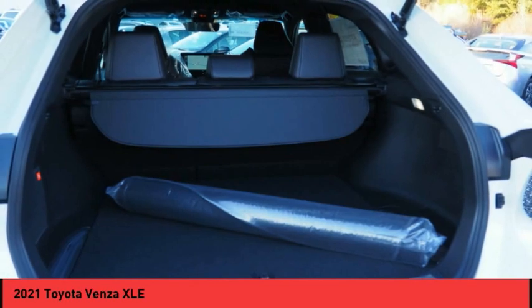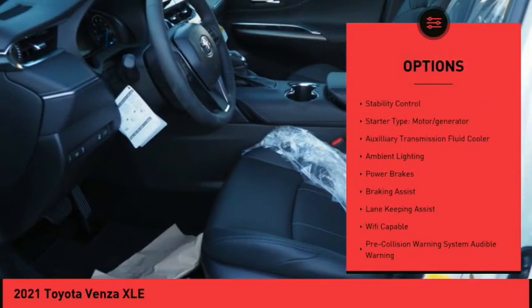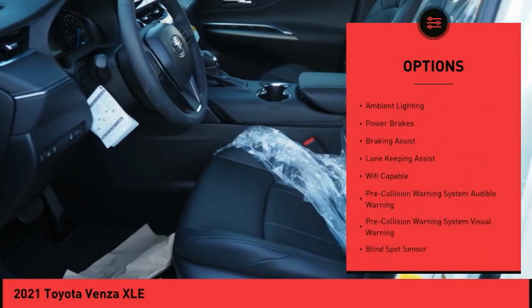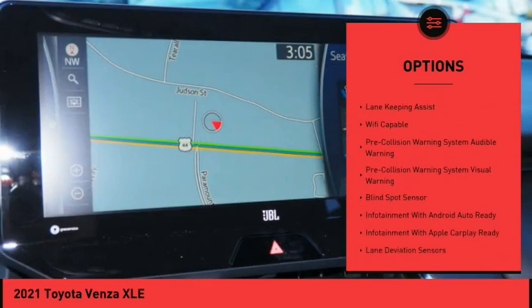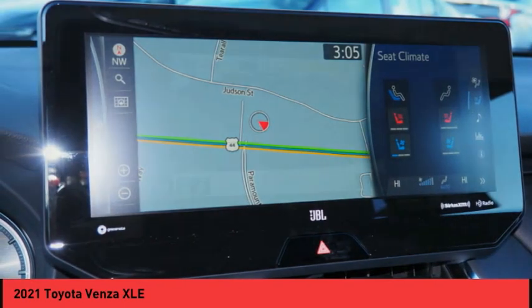Here are some of this vehicle's great options: power windows with safety reverse, roof rails, active grill shutters, traction control, stability control, starter type, motor generator, auxiliary transmission fluid cooler.